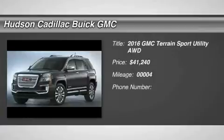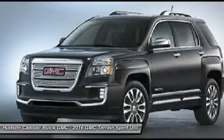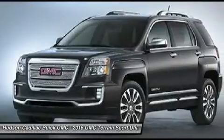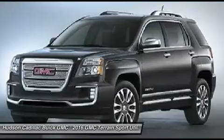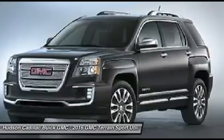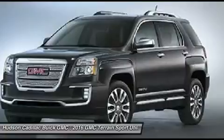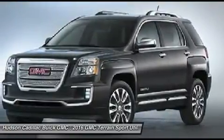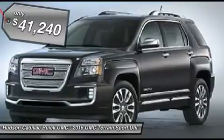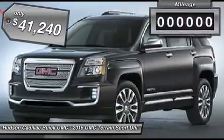2016 Terrain. The GMC Terrain combines the benefits of a crossover with the style and functionality of an SUV. Terrain offers uncompromised capability, a balanced stance, and a commanding view of the road, letting occupants enjoy a confident driving experience. An EPA-estimated 32-highway MPG is not bad either, and it is priced below $45,000.